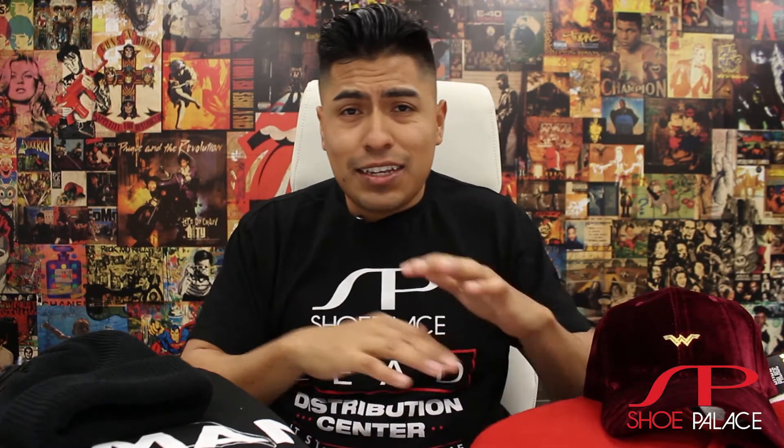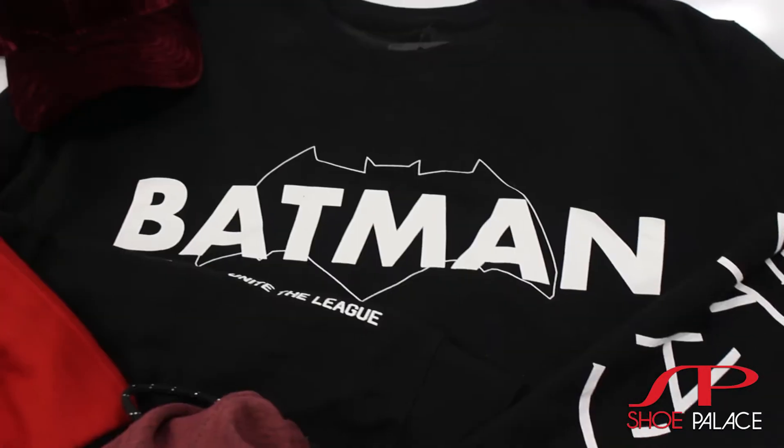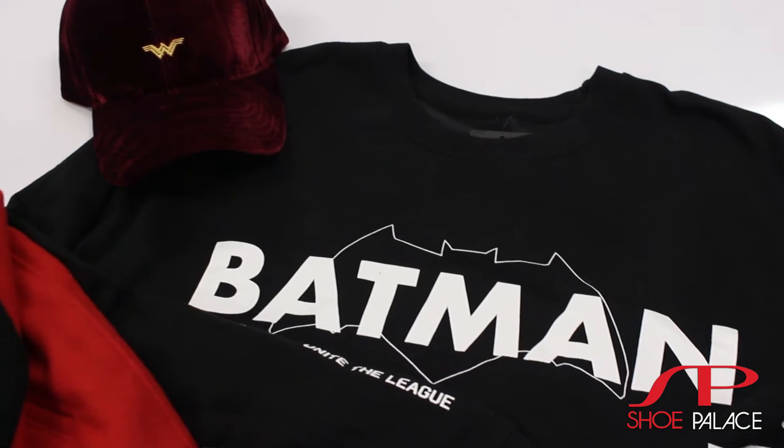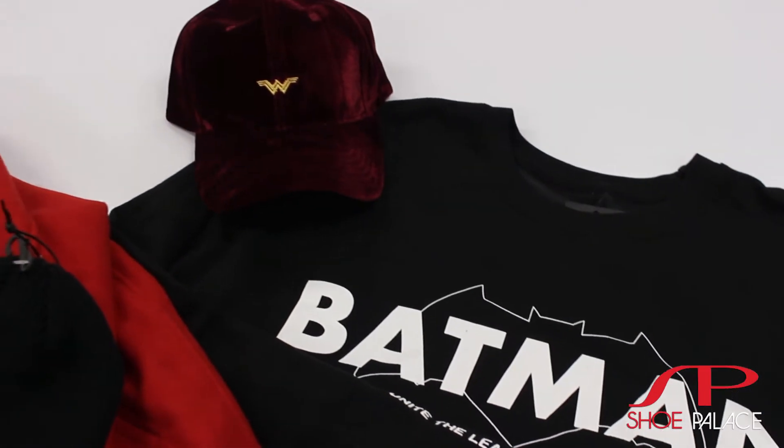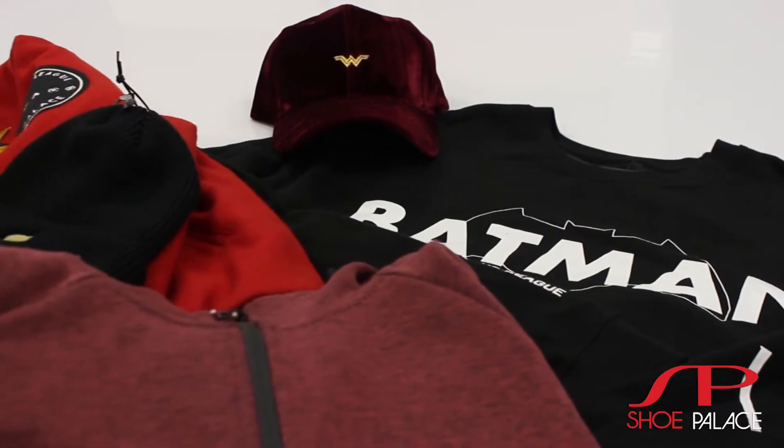You've got hats, beanies, crewnecks, letterman jackets, and t-shirts — the whole works. Shoe Palace teamed up with Warner Brothers to officially release a Justice League collection paying homage to the movie that just came out late last year. The collection features letterman jackets, dad hats, crewnecks, beanies, and t-shirts.